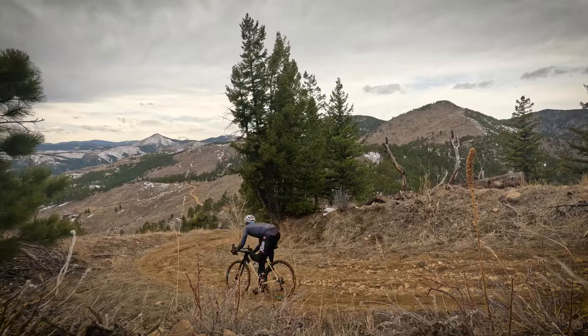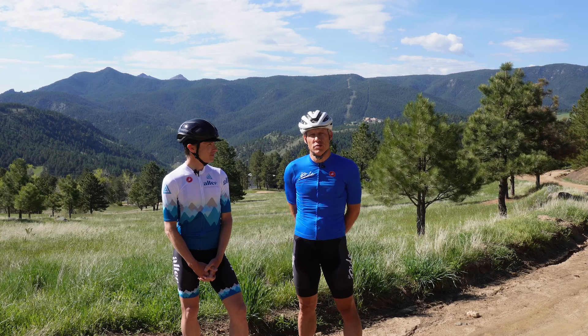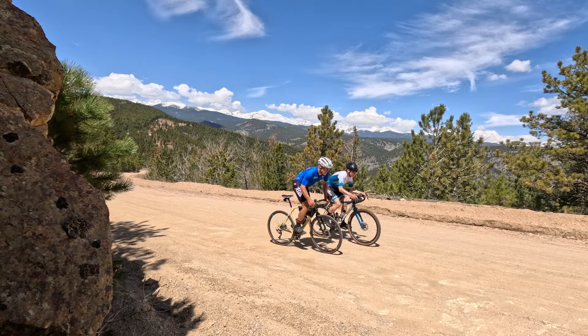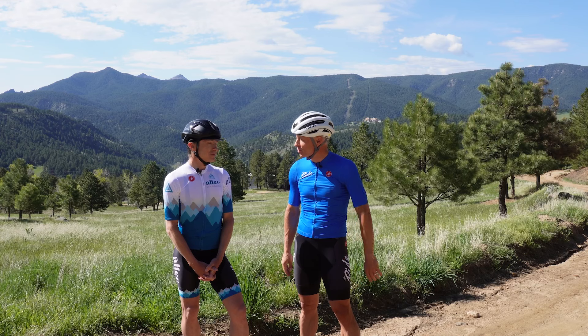Sunshine Canyon, Logan Mill, Escape Route — some of these you may have heard of, some may be new to you, but they're all delicious ingredients in the recipe for the Boulder Backroads cycling trip with Alter Exploration.